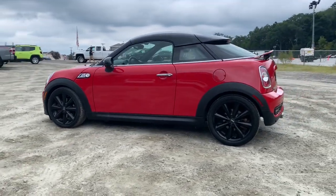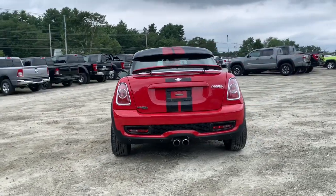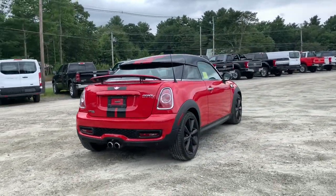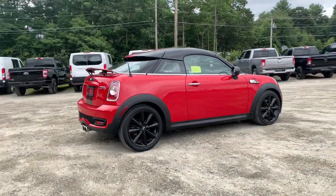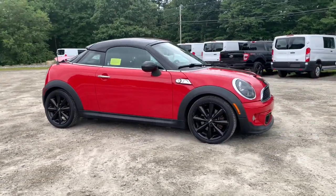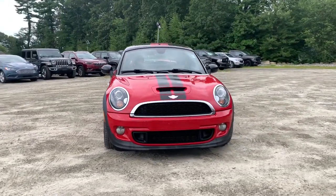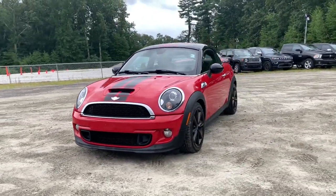You'll have love at first sight with the 2014 Mini Cooper Coupe. This vehicle is an outstanding buy with fewer than 80,000 miles on the odometer. This vehicle delivers the style, comfort, and efficiency you need to meet the needs of today's lifestyle. Confidence comes standard when you're behind the wheel, prepared for the journey ahead.